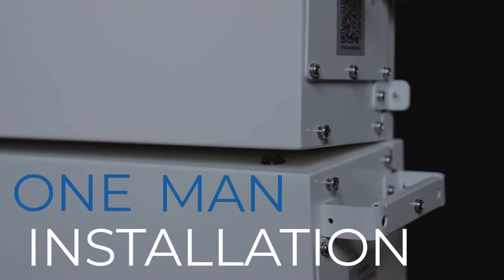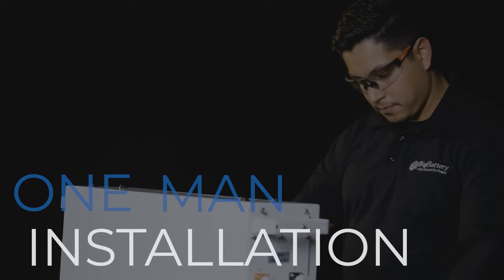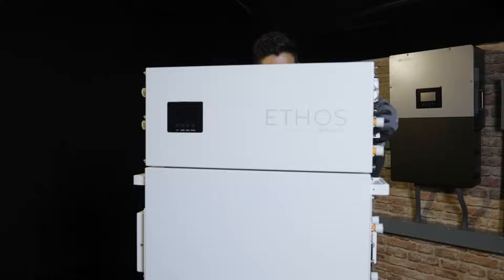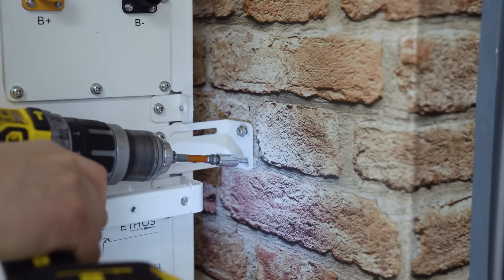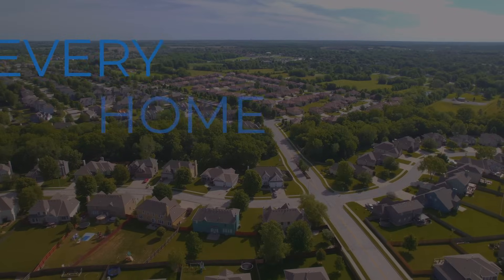Due to the stackable modular construction of the Ethos, these systems are incredibly installer-friendly. This unique design combines a robust control unit with segmented battery modules, allowing for a wide range of system configurations and easy expandability down the road. Plus, with all cables and components included, you're able to mount your Ethos directly to your wall quickly and easily. Due to this scalable UL-certified system design, the Ethos can be installed in every home in America.